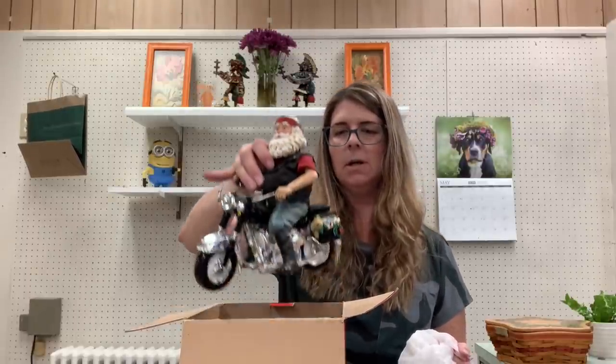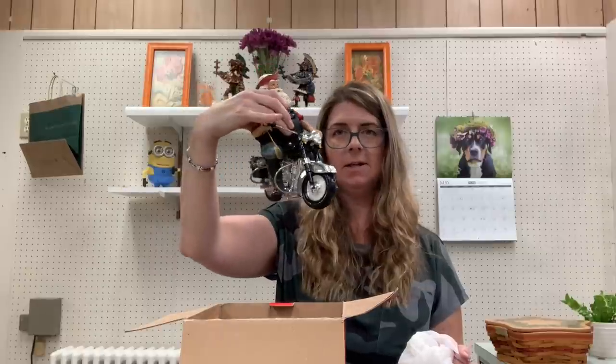I have a Possible Dreams motorcycle Santa. They usually do pretty well. Possible Dreams in general sell well for me — the motorcycle themed ones and the Irish Celtic ones seem to sell best.